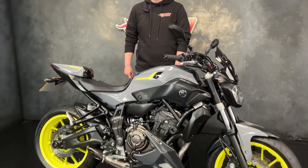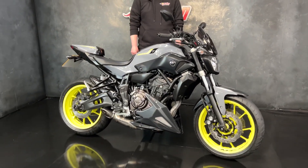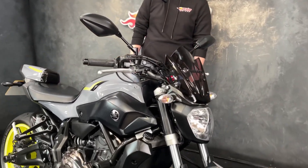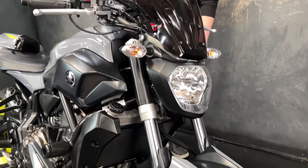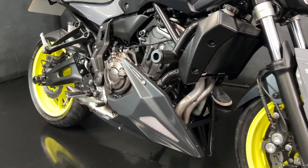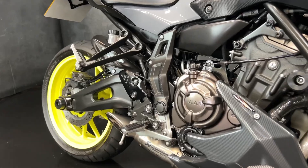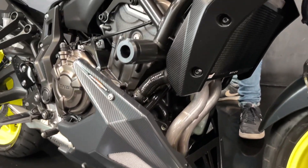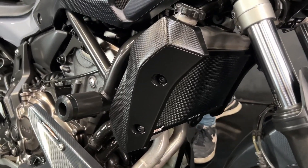It's Jake here at Jordan Bikes and today I'll be showing you around this beautiful Yamaha MT-07. It's a 2016 on a 16 plate with 10,574 miles. With a clean brake horsepower of 74, it means you can ride it on both a full license and you can restrict it to an A2 license.